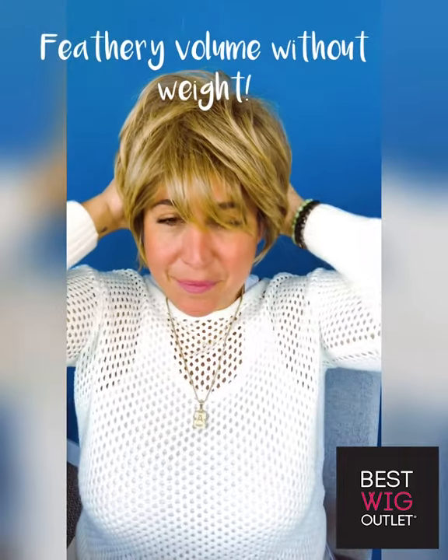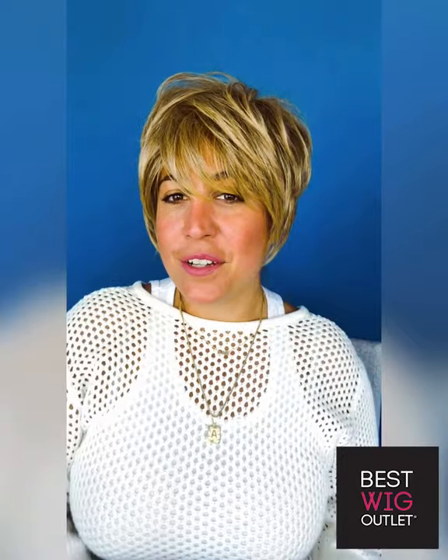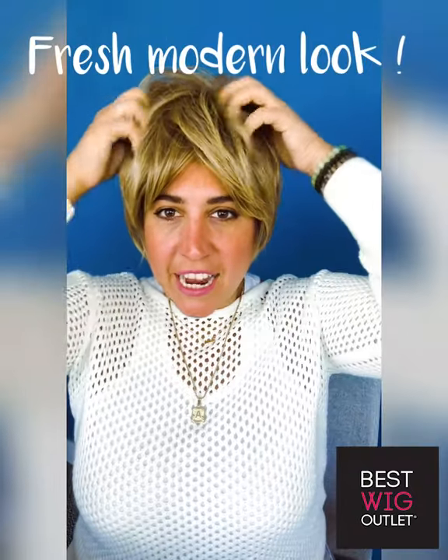I love a good rooted blonde because it makes me feel like I can go lighter. I always love being blonde but then I love being dark, so I never know which one I want on a certain day — it's a mood. Here is the lovely blonde version and you can see how easy it is to put on. How cute is that with some hoop earrings — I'm like ready to go.